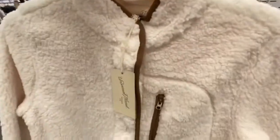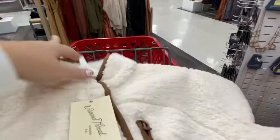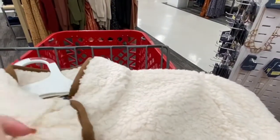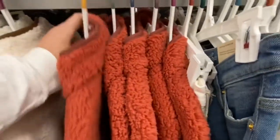And I like these little furry zip-ups — they look super soft and comfortable. They have this white, it's $40, and then they have this orange color that's super pretty for fall.